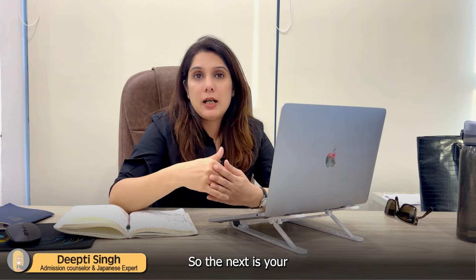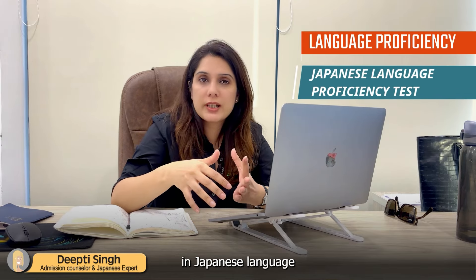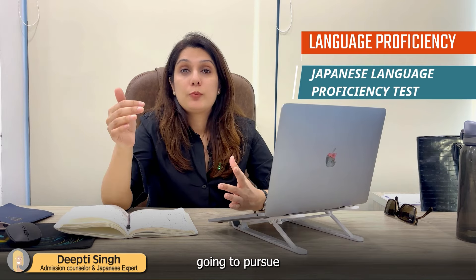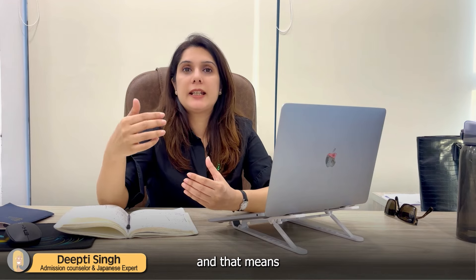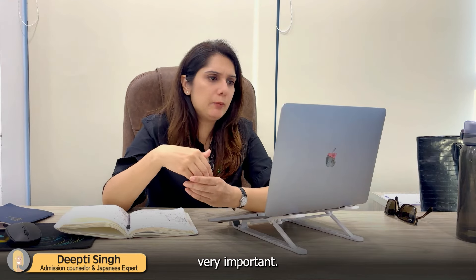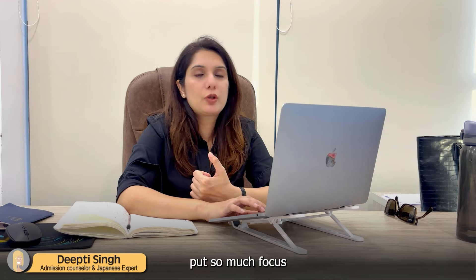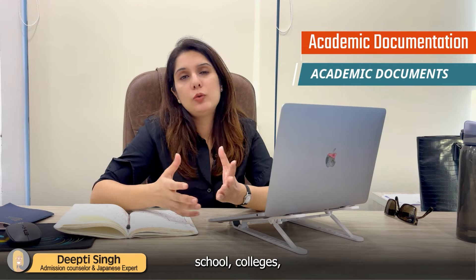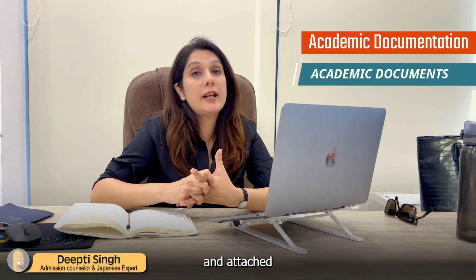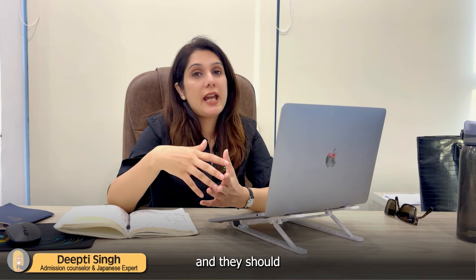Next up is your language proficiency. As I said, if you are going to pursue a course in Japanese or a course where the medium of instruction is Japanese, proficiency is very, very important. In the case of English courses, I personally don't think they put so much focus on that. The third category of documents is academic documents — your transcripts and mark sheets from school and college.